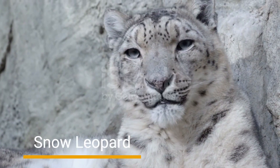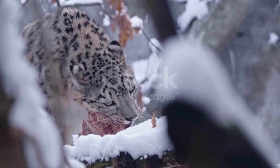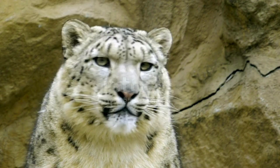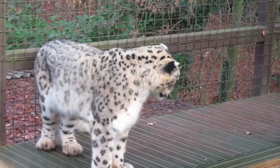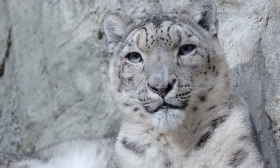Number 2: Snow Leopard. Venturing high into the rugged mountains of Central Asia, we find the elusive Snow Leopard. Adapted to the harsh, snowy landscapes, this majestic predator dons a thick, spotted fur coat that provides excellent camouflage against the snowy backdrop. Its stealth and mastery of camouflage make it a true phantom of the mountains.